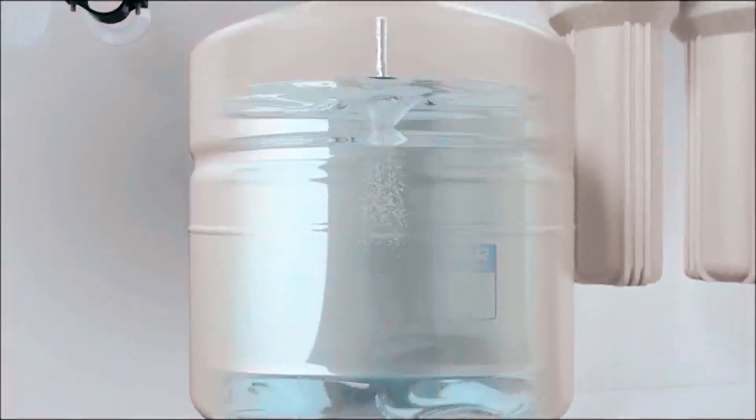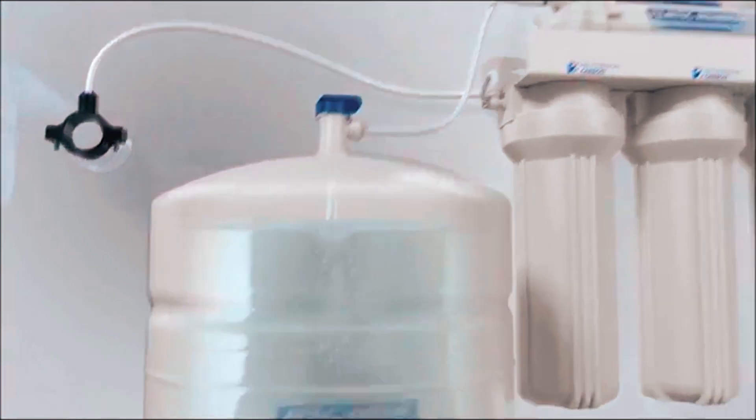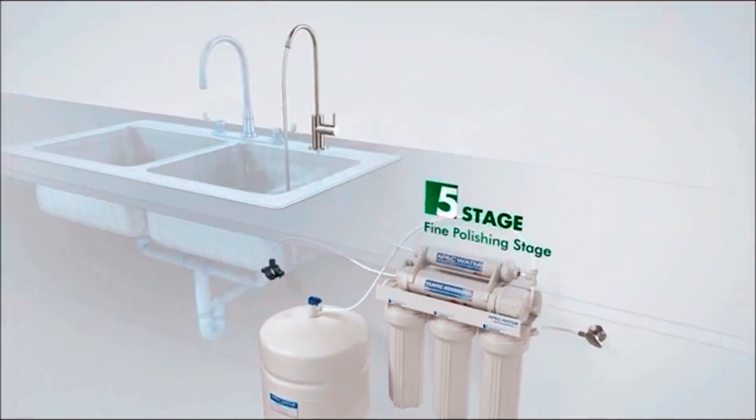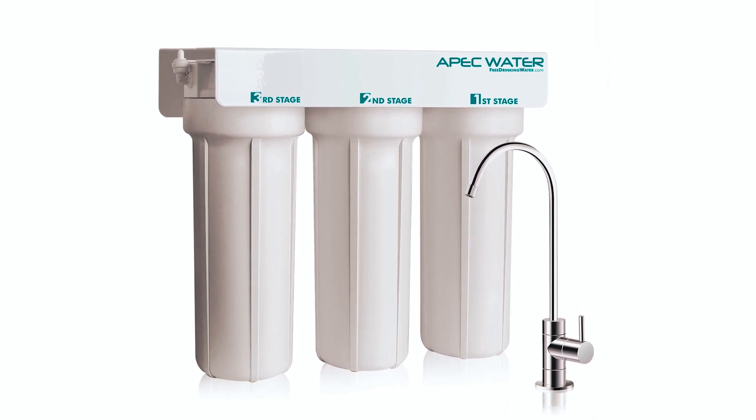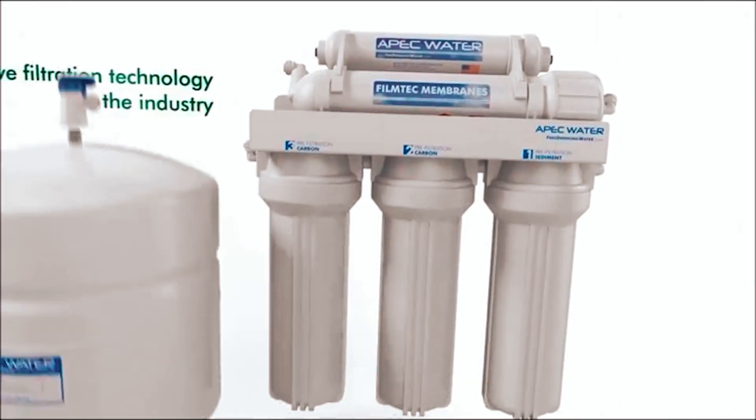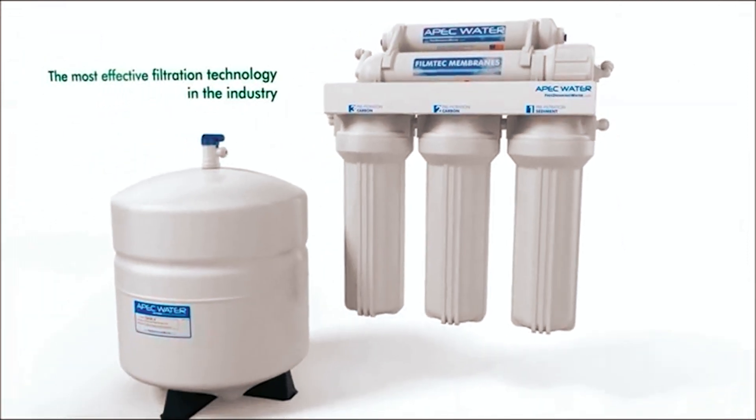Customer support is available both on the phone and online, with a two-year extended warranty secured with product registration. APEC Water Systems' Essence Series 5-stage under-sink water filter system consistently receives excellent reviews, making it suitable and reliable for homeowners to consider.